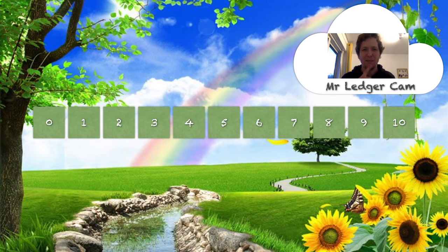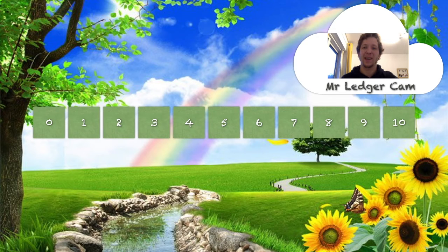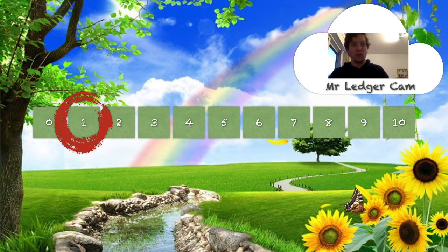Which of these numbers is the number one? It doesn't look quite the same as the number one that I drew, because this font has tried to be fancy. But the number one is there — there it is! That's the number one. It's one bigger than zero, it's one smaller than two. So it fits in between the zero and the two on our number line.